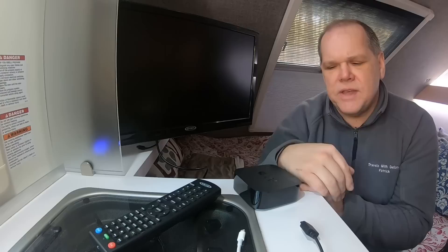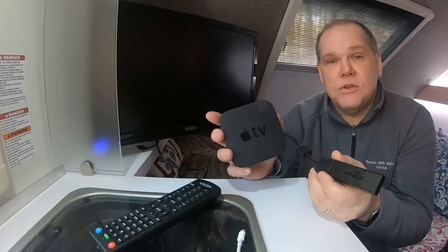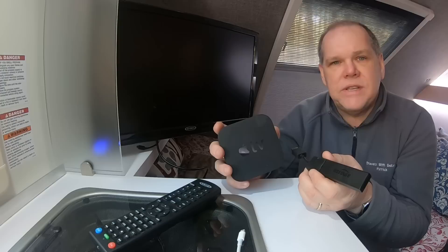You could bring along some DVDs from home to watch right here on your television. But maybe you want to expand your selection a little further. The easiest way to do that is going to be looking at purchasing a device, maybe like this Apple TV or this Amazon Fire Stick. Both of these are items that you could use both in your home and here in the RV with your TV, and they're designed to stream television.